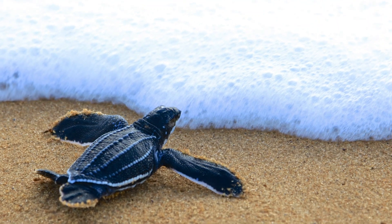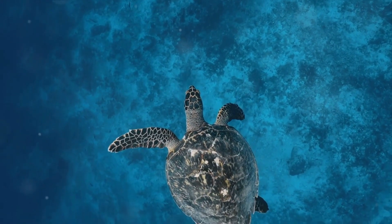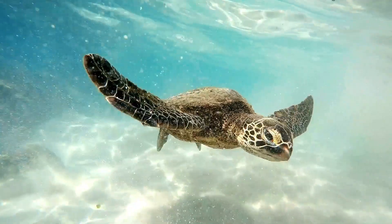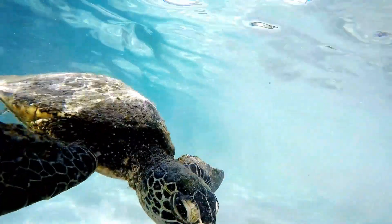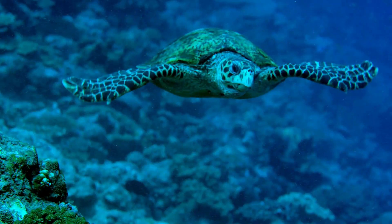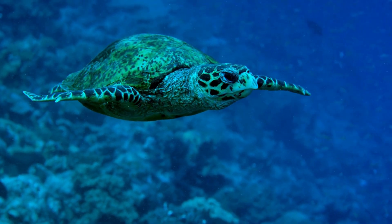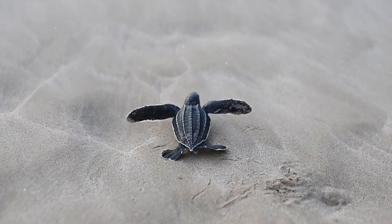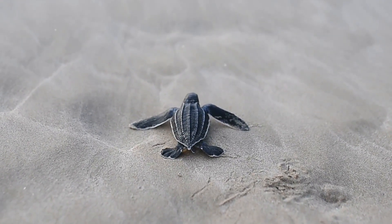Now let's move from the tiny to the titanic. Meet the leatherback sea turtle, the largest turtle and the largest living reptile on the planet. These oceanic giants can reach lengths of up to 7 feet. To give you an idea of just how big that is, if you laid down next to a fully-grown leatherback, it would likely be taller than you. And they're not lightweight either — a full-grown leatherback can weigh up to 1500 pounds. That's about the weight of a small car.